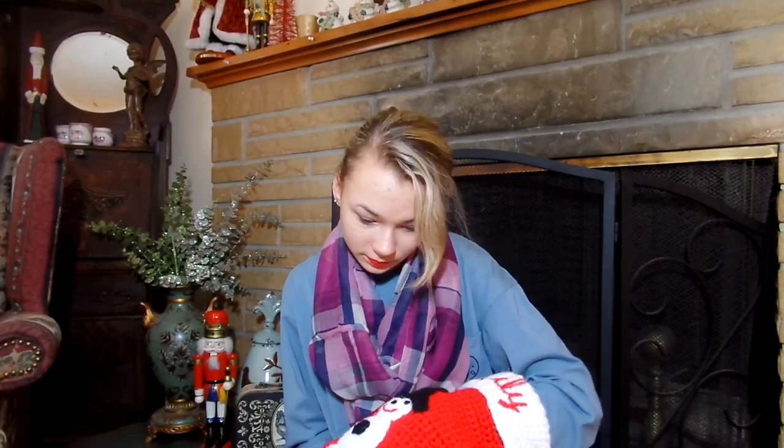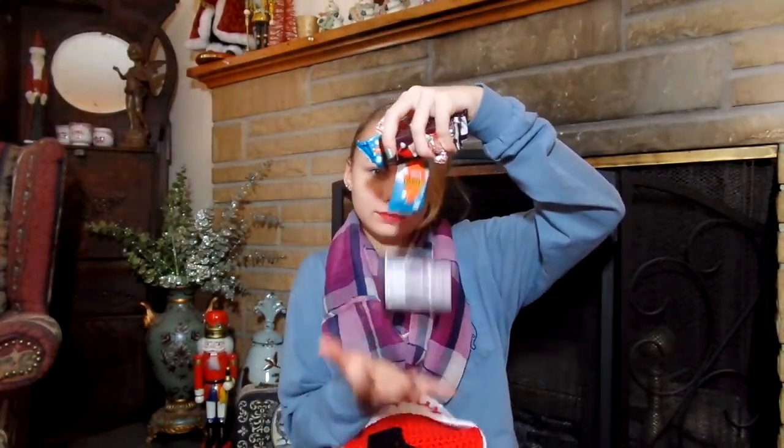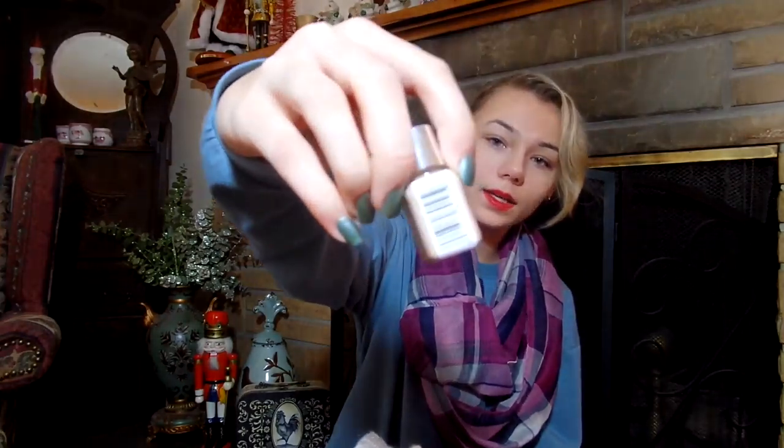I got a bunch of candy. And I got this mini, mini foundation — it's so tiny. I think that's everything. So that was my what I got for Christmas video and I really hope you guys enjoyed it.